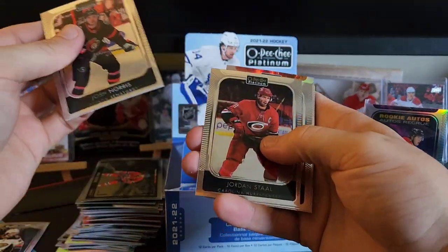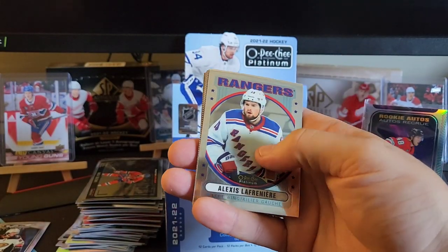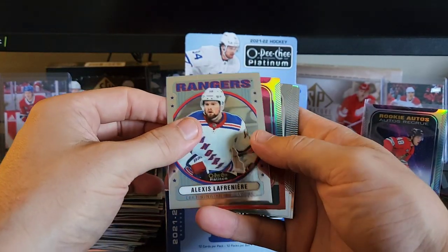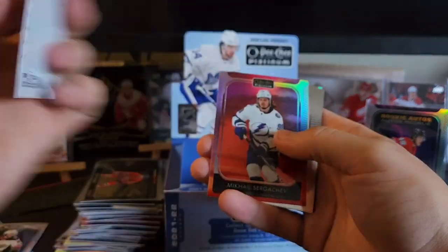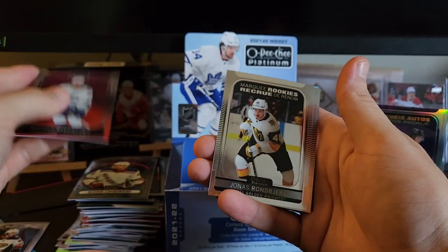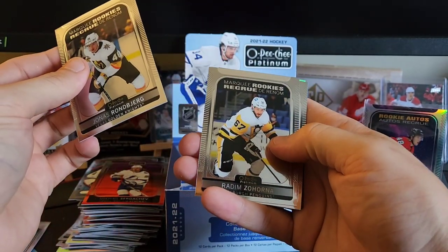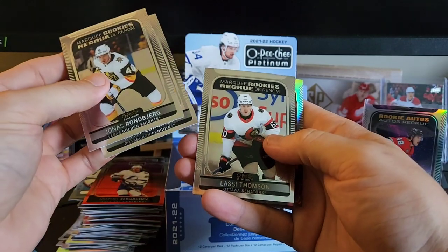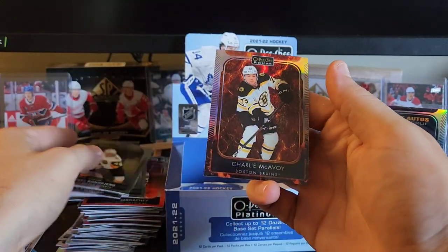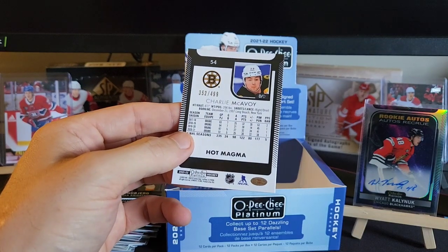We got Josh Norris, Jordan Staal, Casey Mittelstadt, and we got an Alex Lafreniere rookie. We got a Mikhail Sergachev — is that a sunset? We got Yotas, Ronbjerg, Zahorna, Lassie, Thompson. We got a Charlie McAvoy hot magma numbered to 499.